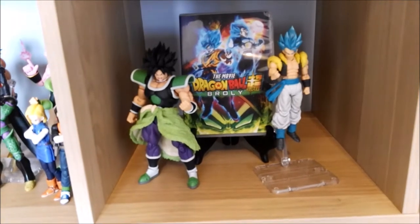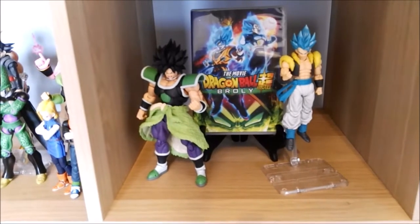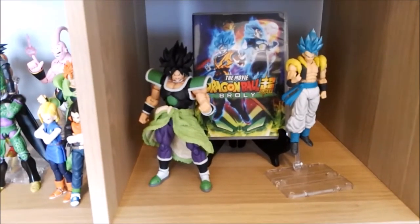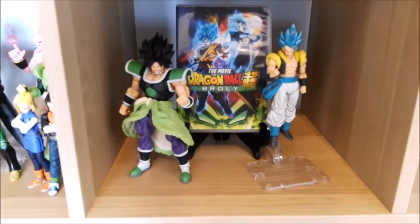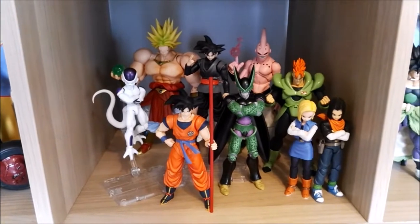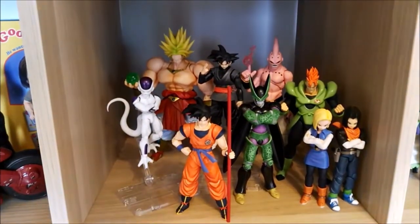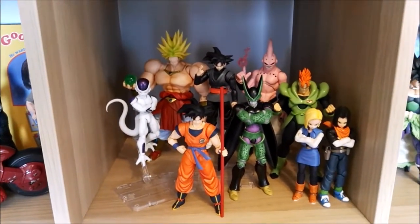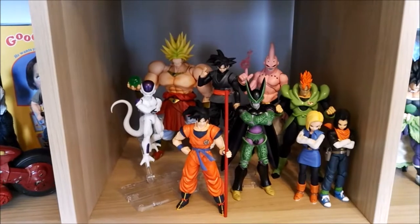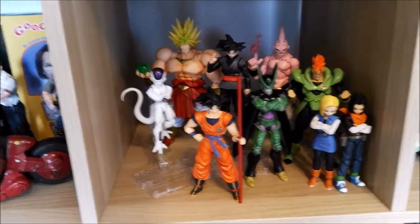This right here is my Dragon Ball Super Broly movie shelf — got the movie on DVD as a display piece, Gogeta and Armored Broly from the new movie, both S.H. Figuarts figures. Moving down, we have one of my sections that I absolutely adore, which is Goku versus the Dragon Ball villains. We have Frieza, the original Broly, Cell, Evil Boo, the three androids, and Goku Black. I'm missing Beerus and Whis on this display, but I would love to add those to my collection.